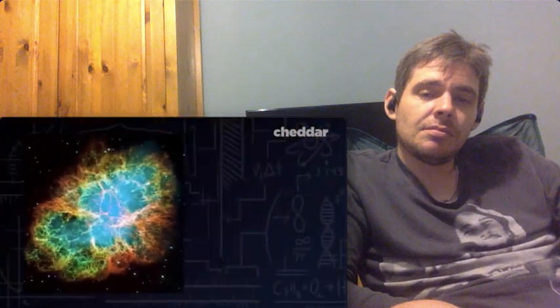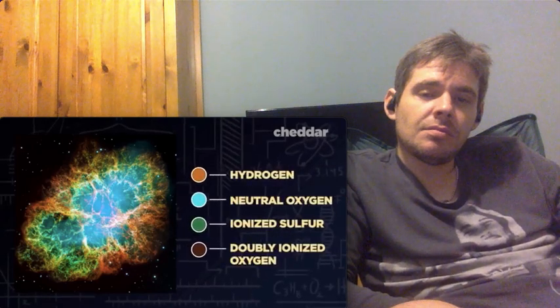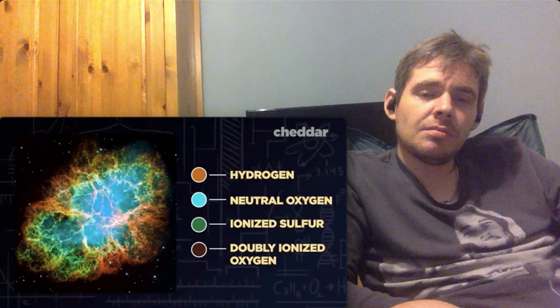Colorizing photos can also help teams of scientists understand more about the composition or elemental makeup of the universe. Different elements give off different wavelengths of light. So if one scientist recognizes a certain element as hydrogen or sulfur, for instance, it's helpful to single that out so that everyone else on the team can identify it just from looking at the color it's painted as. If you look at a picture of a typical nebula like the Orion Nebula or Cat's Eye Nebula, this isn't necessarily what you'd see with the naked eye, because the colors added here are used to highlight where certain elements are.